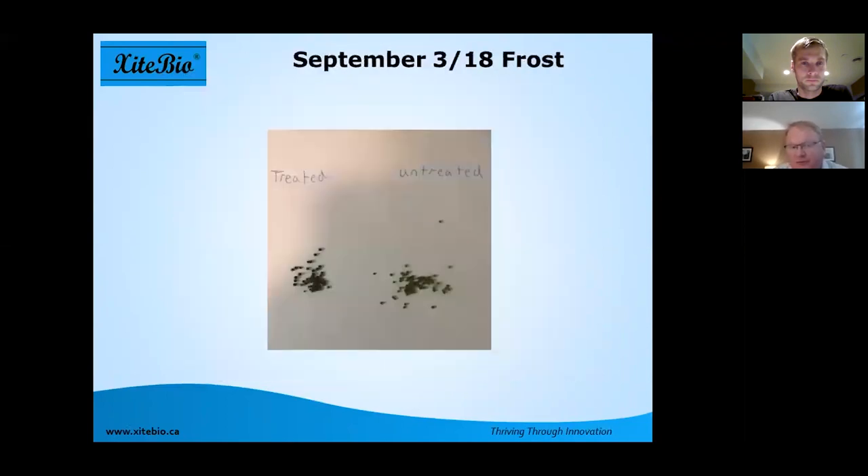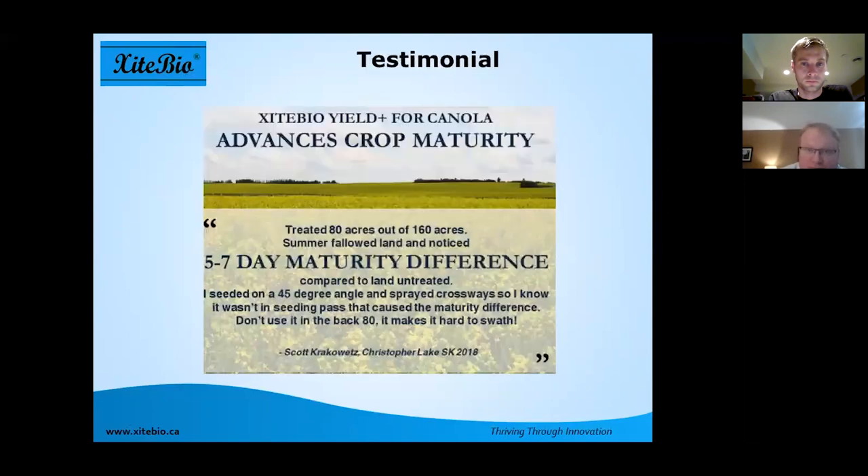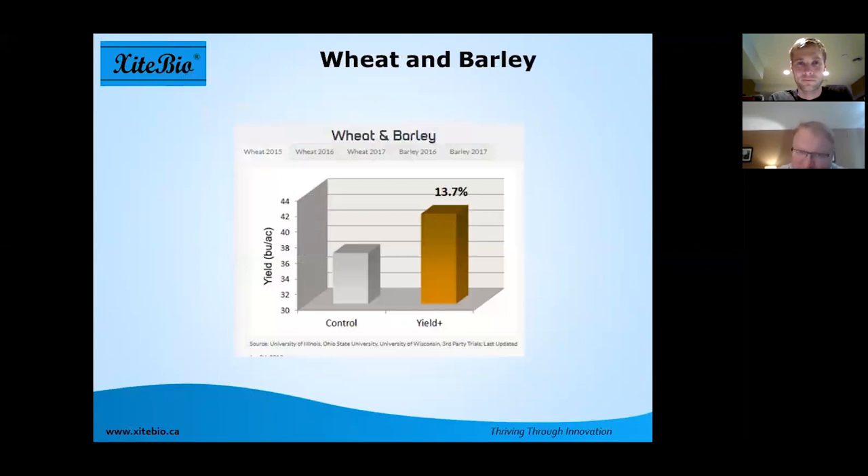This past year there was a frost on September 3rd. On the left, the Yield Plus-treated canola was nice and black, mature, and graded Number 1 Canada. On the right, the canola was impacted by the frost with green seed locked in, and it graded Number 3 — a significant financial gain for the farmer. A grower testimonial noted that his canola matured five to seven days earlier, and he advised making sure to put your Yield Plus-treated area at the easiest access point in the field so you can swath it on time rather than waiting for the untreated to catch up.